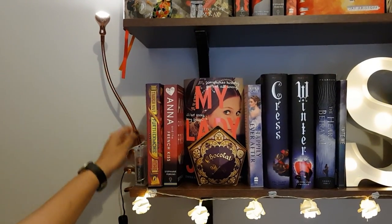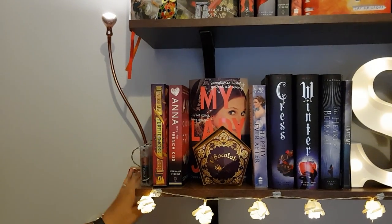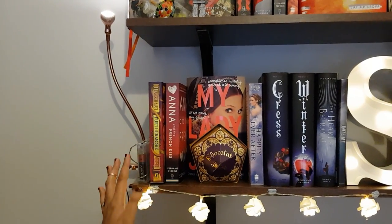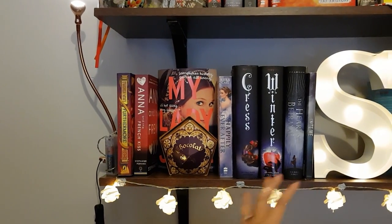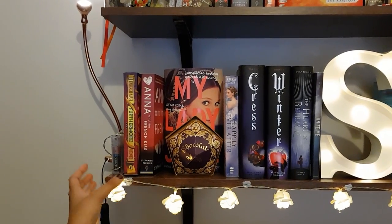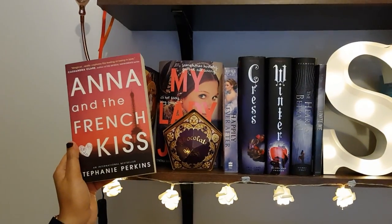This is a nice desk light which I bought from IKEA in rose gold to go onto my bookshelf. This over here is fairy lights which my university friends bought for my birthday and I've placed them on my bookshelf. Furthermore by Tahereh Mafi, and then Anna and the French Kiss by Stephanie Perkins.